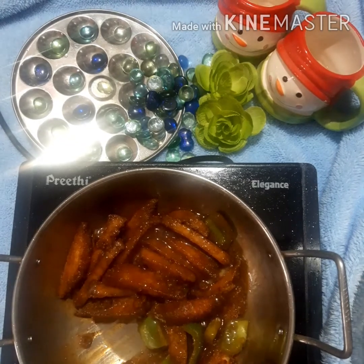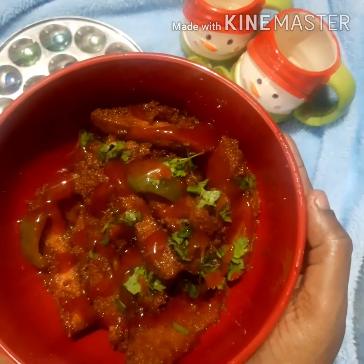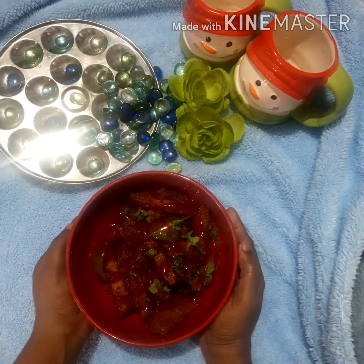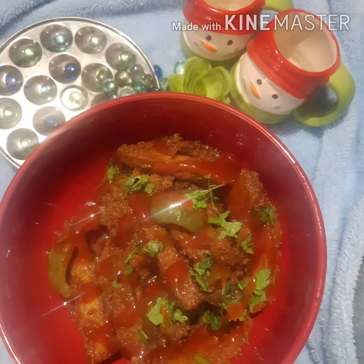I will limit it to the taste. It will taste very good. If we eat the soup, we will get some tomatoes to spread. Thank you very much for watching this video, please like, subscribe and share. Thank you.